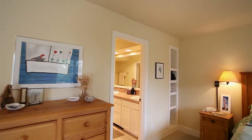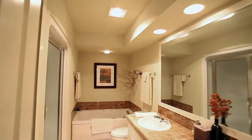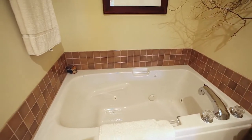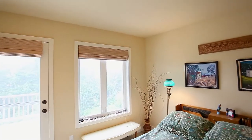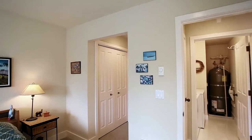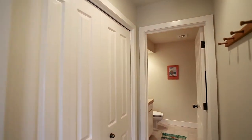This master suite's full bath features a dual-sink vanity, large shower, and a jetted tub. You'll find another peaceful retreat in the second master suite. It has plenty of storage and a well-appointed full bath.